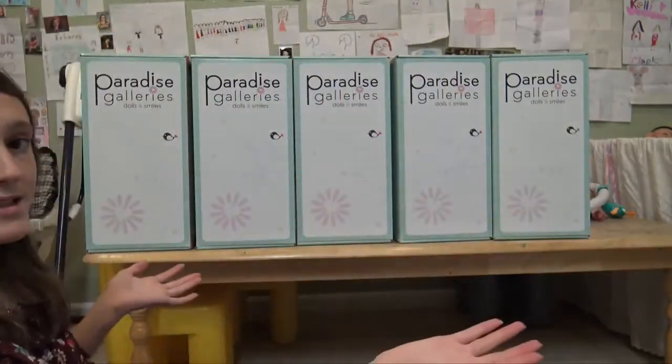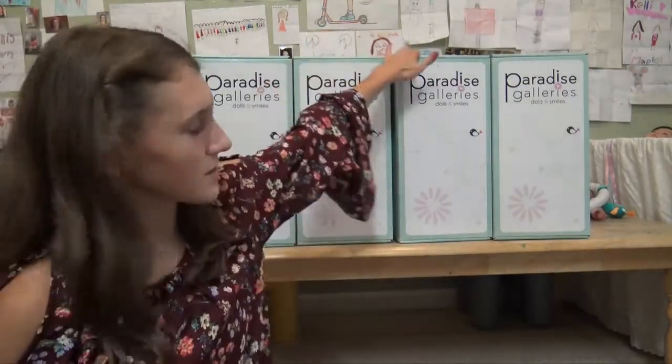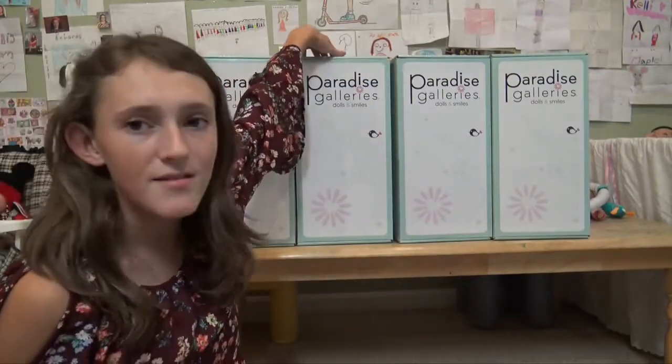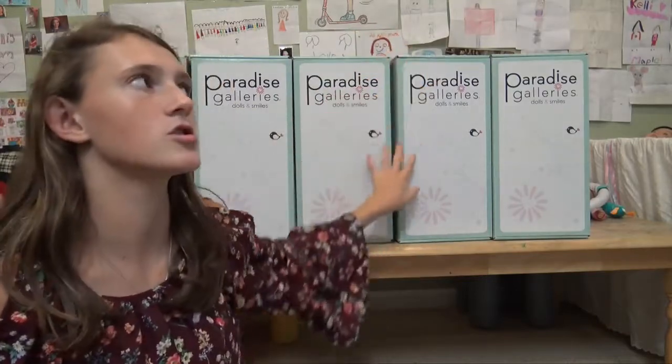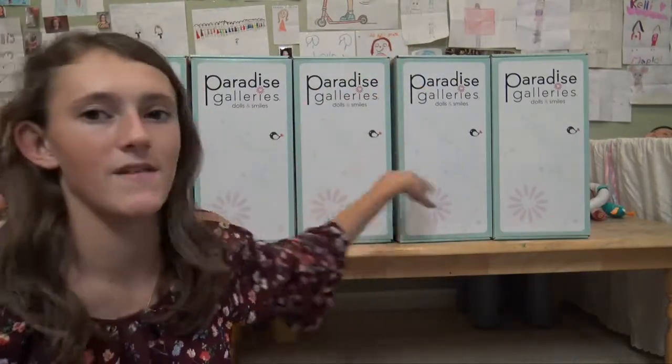Thank you all so much for watching. Please click like and subscribe. In the comments, tell me which one is your favorite. My favorite is either Princess or Spoiled — Princess was the ethnic/Hispanic baby and Spoiled was the Asian one. They both are so cute, and well, they're all adorable, but those two are my favorites. Don't forget to enter the giveaway. I'll see you guys later — bye!